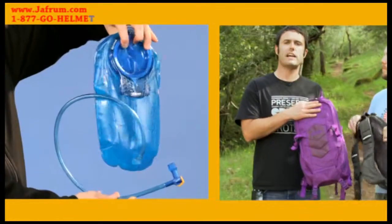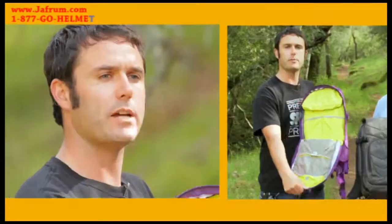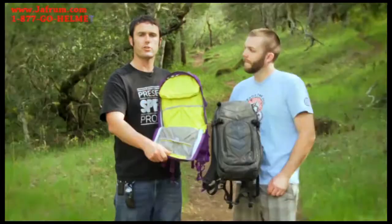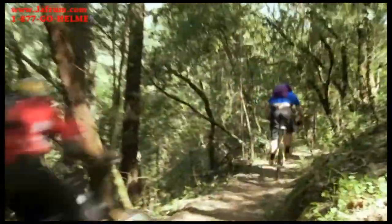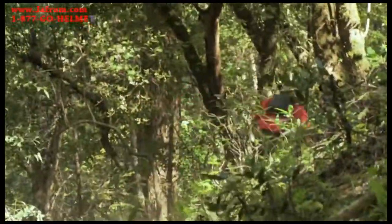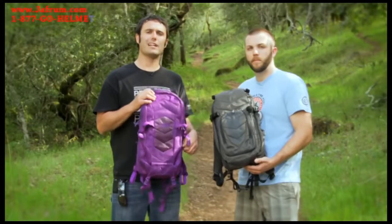The Asset comes with a 70-ounce Antidote Reservoir with QuickLink. Additionally, it's got this great clamshell opening feature with internal organizational storage. So if you need the pump, your tool, or anything else for quick access on the side of the trail, it's right there. Both are protected under the Got Your Back lifetime guarantee.